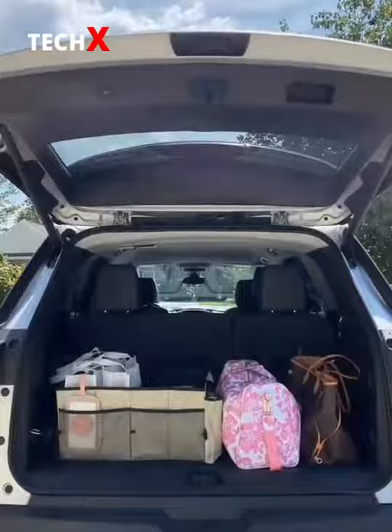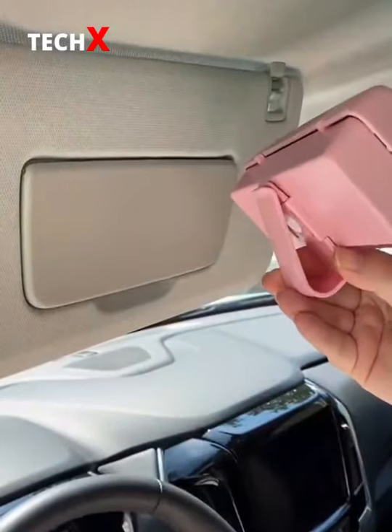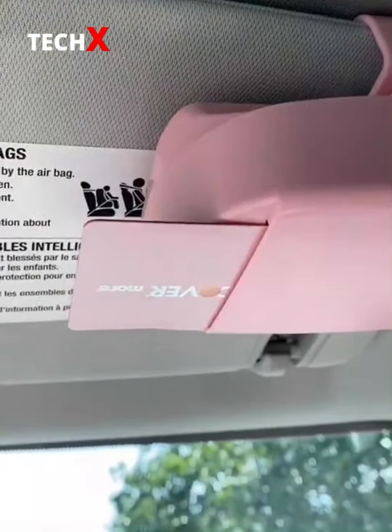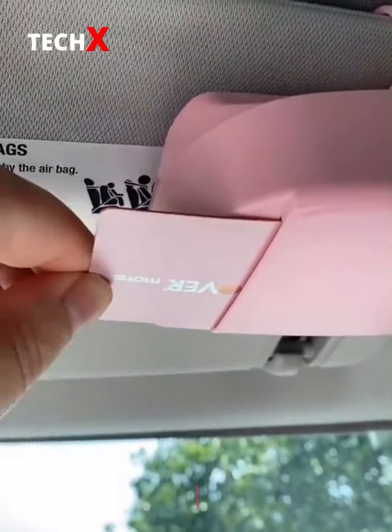Car Must Haves from Amazon Part 2. First up is the sunglass holder that attaches directly to your visor. Just press lightly to release your sunglasses. It also has slots on the side for credit cards for easy access when you're going through a drive-through or on a road trip.